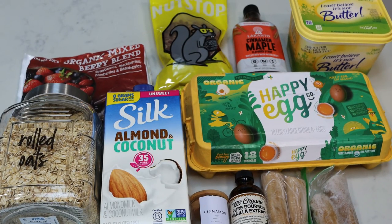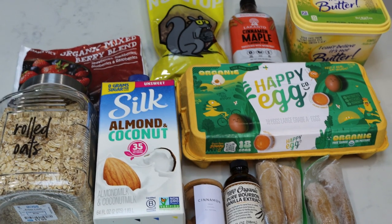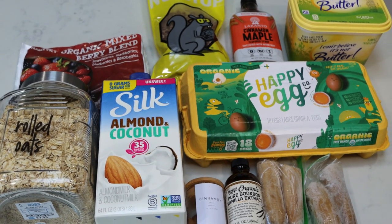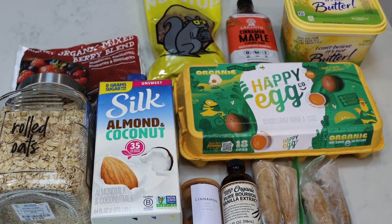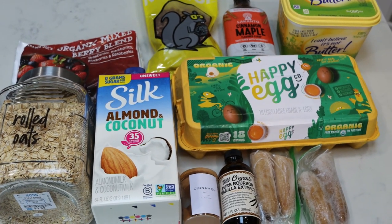For breakfast this week, I am making baked oatmeal. Now this is a totally different recipe than I've done in the past. This one has a little bit of a crumble on top and also has some nuts for some healthy fat. So let me show you what's in our baked oatmeal.